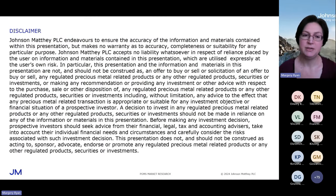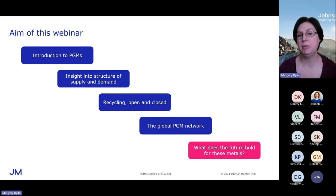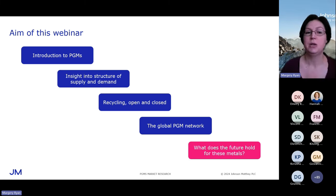Let me just get the standard disclaimer out of the way. Nothing I am saying today should be construed as advice to do anything. In the aims of this webinar over the next hour, we aim to give you a good grounding in the PGM markets — insight into the structure of supply and demand. I'm going to talk about recycling, the global PGM network, and what the future holds. I'm not going to show you our forecasts; we don't make those public. A lot of this stuff is pretty nascent and quite difficult to forecast, but there are certain trends we can forecast with some certainty.